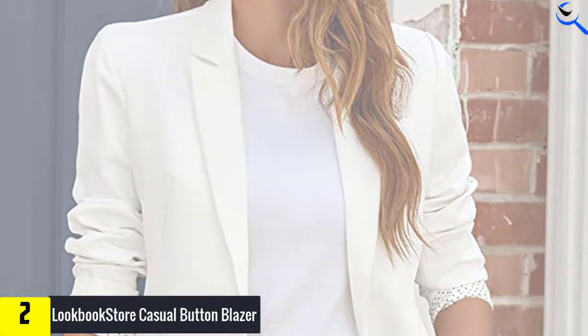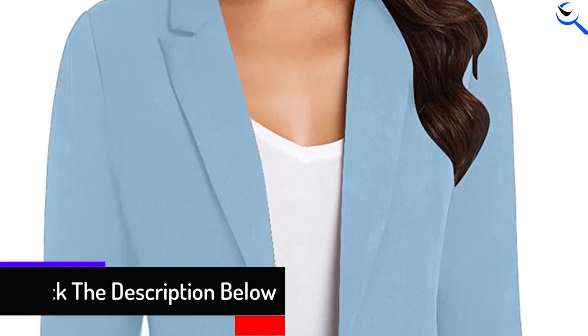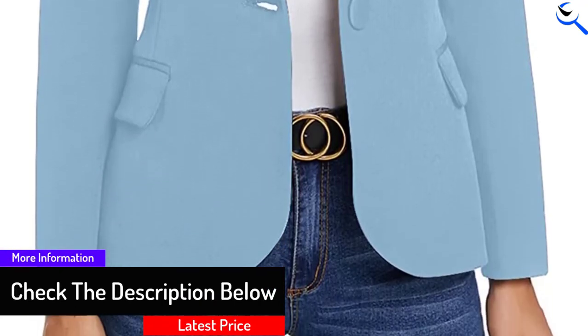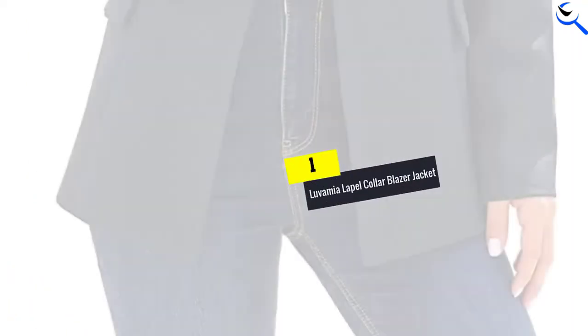By draping it over a casual dress or a round neck top, you can keep things sleek and low-key. The blazer comes with a full spot lining, which means it will stay with you for a long time and you'll end up with supreme comfort.